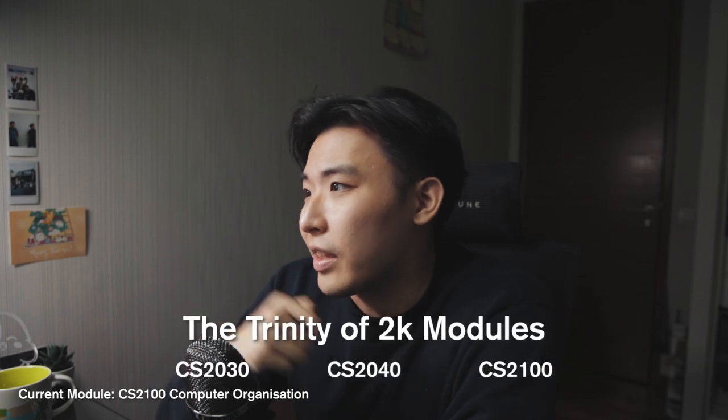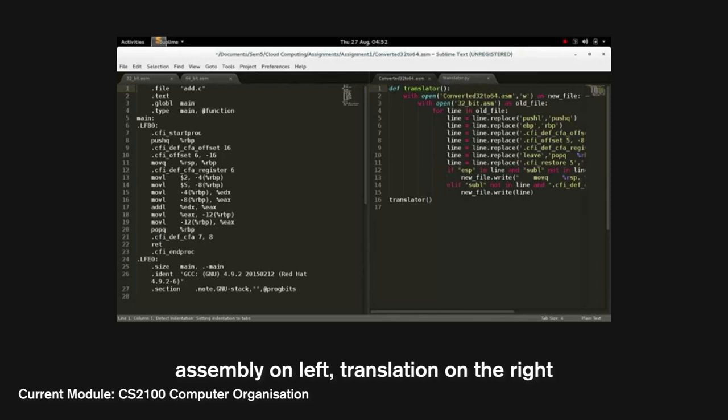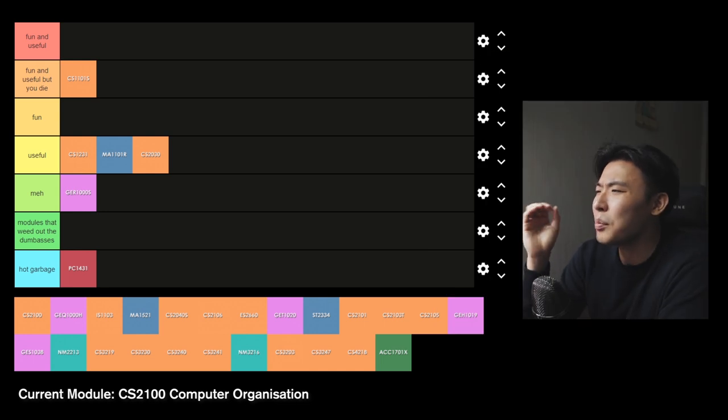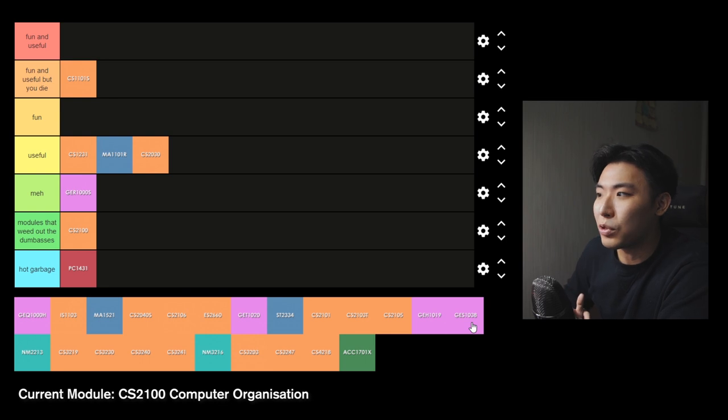CS2100 Computer Organization — another part of the CS Trinity of 2k modules — teaches you the fundamentals of computing devices: how the computer actually works at a more atomic level, circuit design, concepts of memory, etc. Fun fact: programming languages like Python are built on assembly language, which is more primitive, and that in turn is created through machine language — basically just ones and zeros. This might sound interesting but in my opinion it's so damn dry, like Sahara Desert dry. The knowledge can be useful for operating systems and programming languages. I'm putting this under modules that weed out the dumb ones — I definitely felt this one was more complicated to understand.